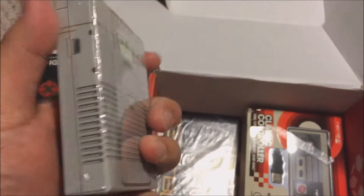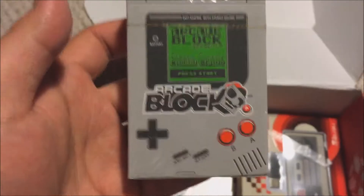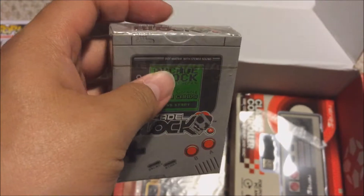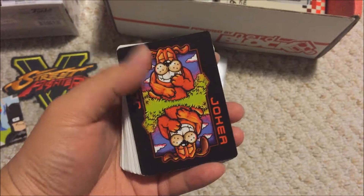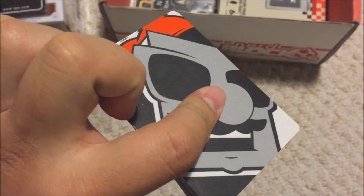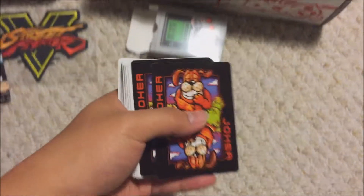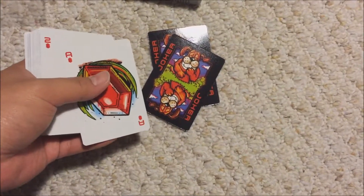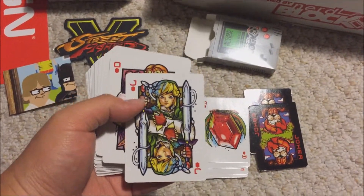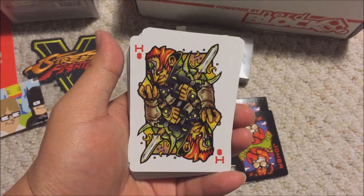The playing cards — I'm actually interested in opening these to see what's inside. Give me a minute to open them. Alright, I'm back with the cards open. There are only a few cards that change. The back of the card is just an emblem from Nerd Block. The ones that change are the Jokers, Aces, Kings, Queens, and Jacks. The Jokers are unique, and the Ace has Link on it, the Jack has Zelda, and that's the Queen.